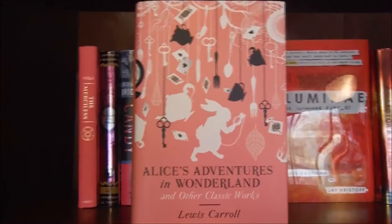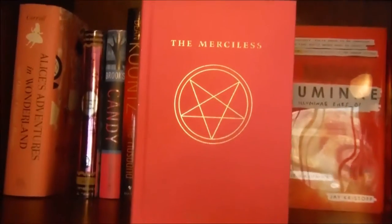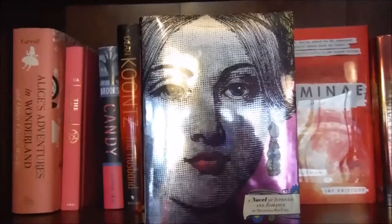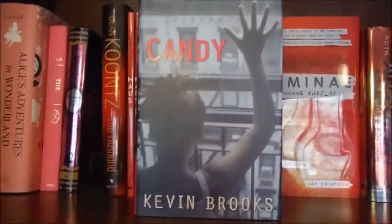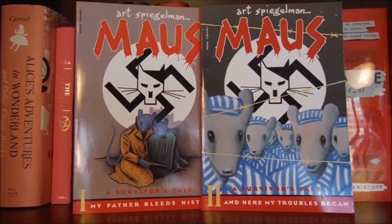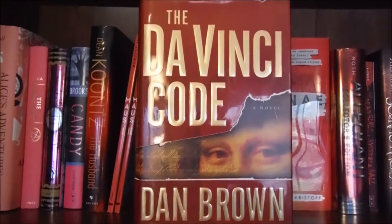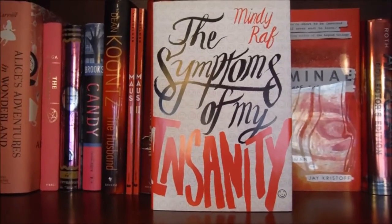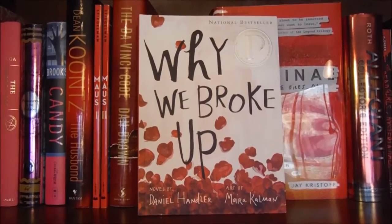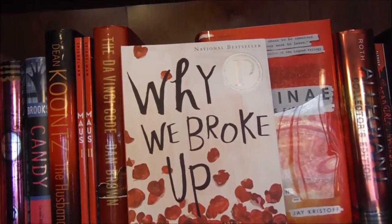Starting on this shelf we have Alice's Adventures in Wonderland and other classic works by Lewis Carroll, The Merciless by Danielle Vega, Prisoners in the Palace by Michaela MacColl, Candy by Kevin Brooks, The Husband by Dean Koontz, Maus: A Survivor's Tale number 1 and 2 graphic novels, The Da Vinci Code by Dan Brown, The Symptoms of My Insanity by Mindy Raf, Why We Broke Up by Daniel Handler aka Lemony Snicket, and art by Maira Kalman.